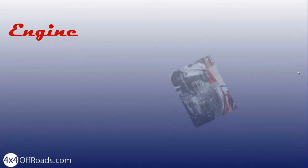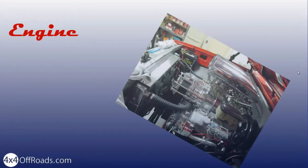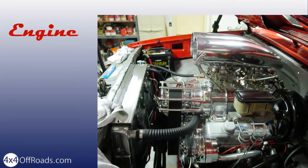The best engine for a 4x4 has lots of torque and is strong and durable. Simple design would also mean that it is easy to fix, and is therefore an advantage.